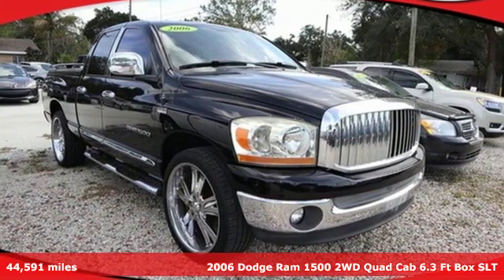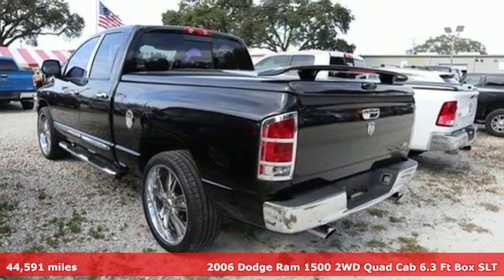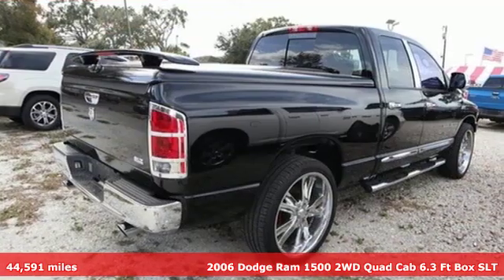It's a 2006 Dodge Ram 1500. It offers legendary hauling and towing capability, sophisticated comfort with work-ready durability.